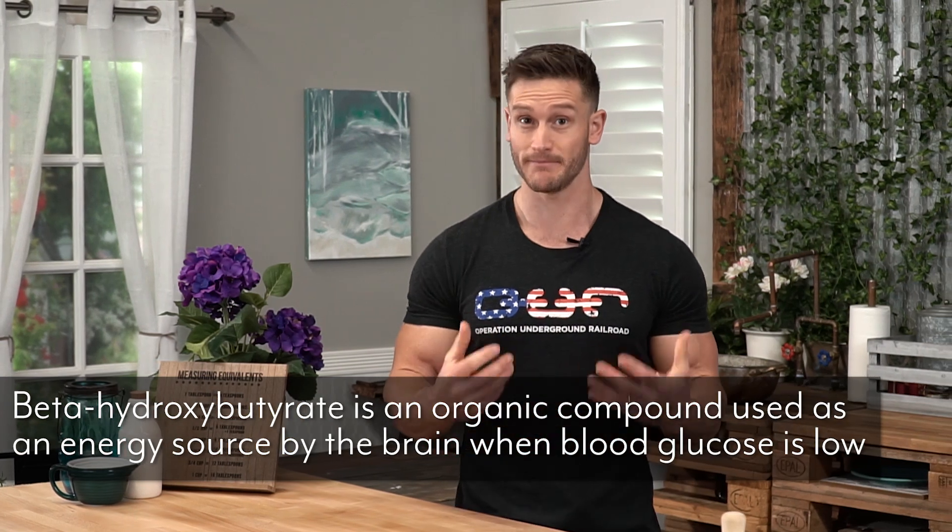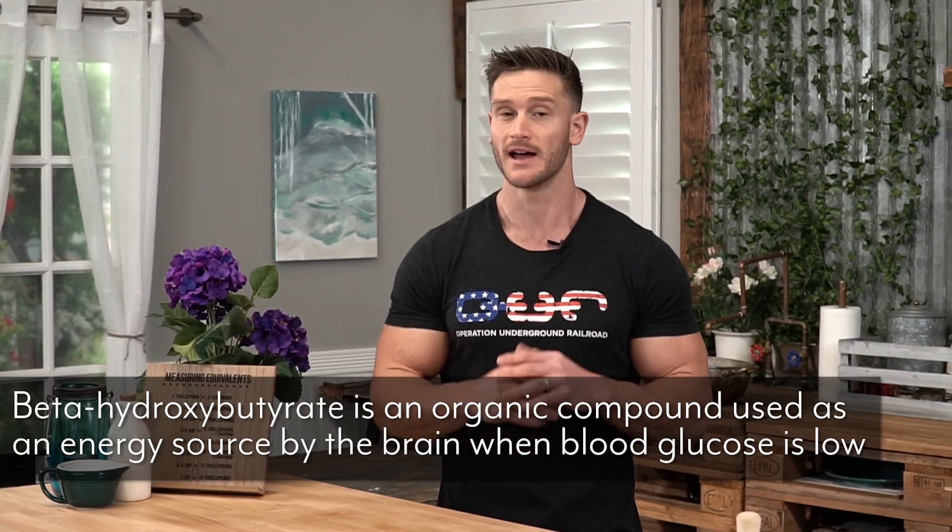The next thing we need to talk about is beta-hydroxybutyrate, which is the main ketone body that is produced while you're in ketosis. A ketone is just an energy source alternative to carbohydrates. Beta-hydroxybutyrate is the main one I generally reference. In this particular case, it's been found that beta-hydroxybutyrate actually preserves muscle from breaking down. So many people will tell you that you will waste away and lose all your muscle on a ketogenic diet — not the case at all. Beta-hydroxybutyrate actually slows that process down, as long as your calorie needs are in the right place.